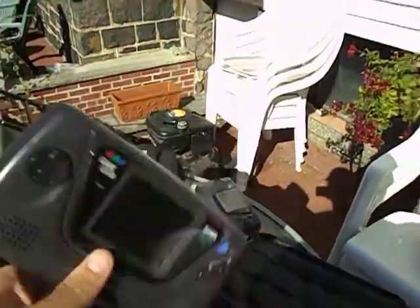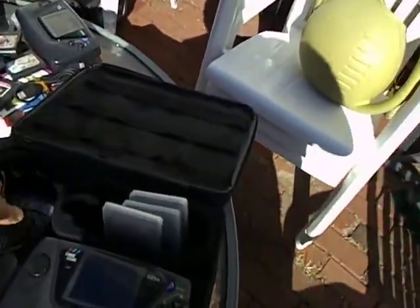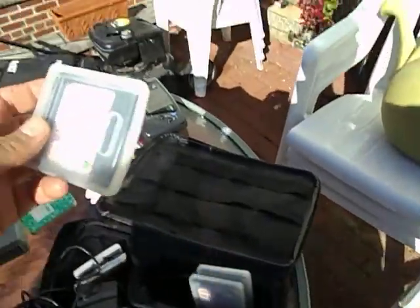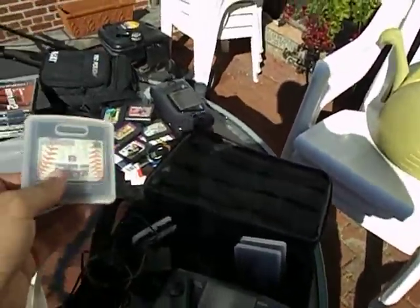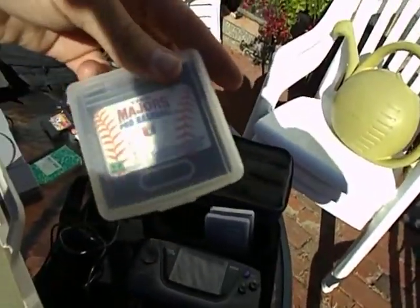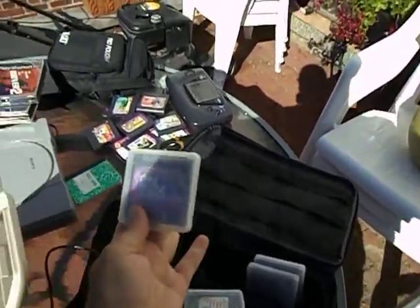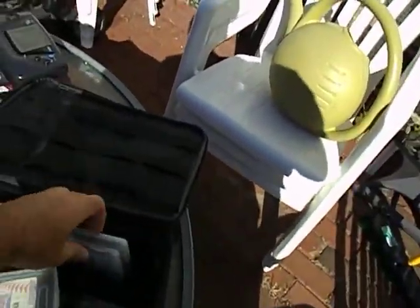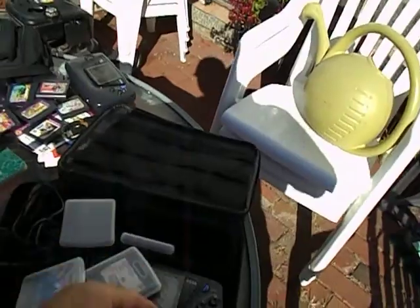Sega Game Gear - it does not work. I plugged it in and tried it. I paid $10 for this because it has a case which is in pretty good shape. I got $10 to $18 into everything Sega and I'm going to let my friend lot it - he'll make what he makes. It came with Majors Pro Baseball, Sonic Chaos, Sonic 2, and another Echo the Dolphin.